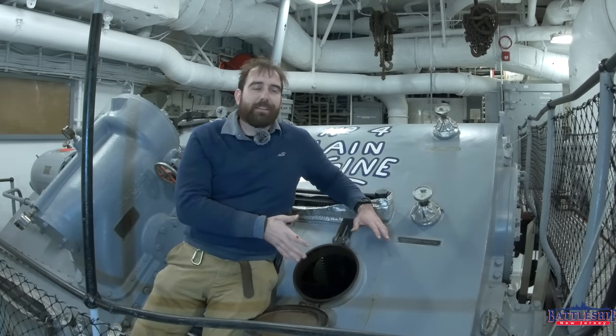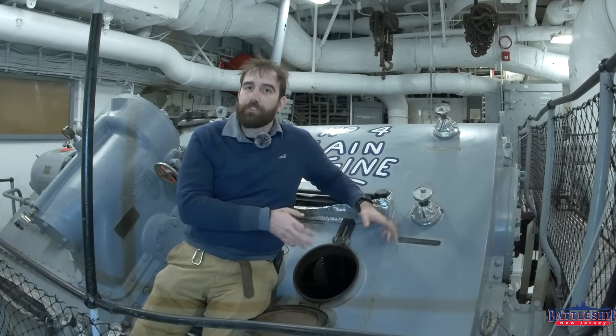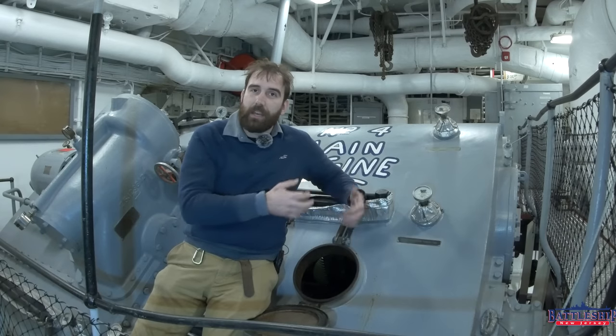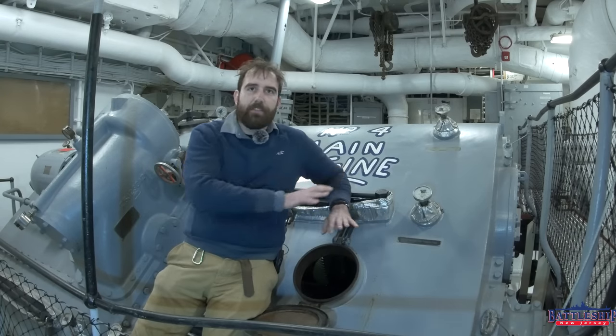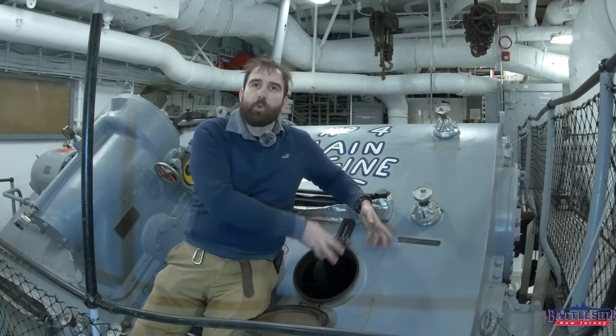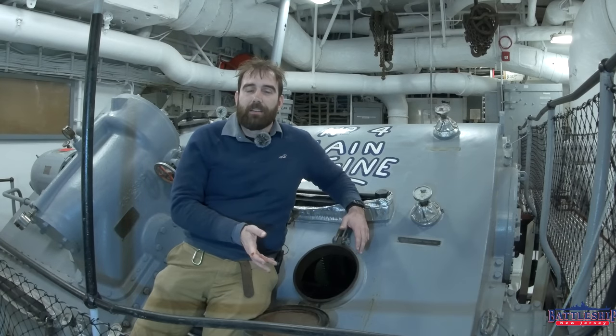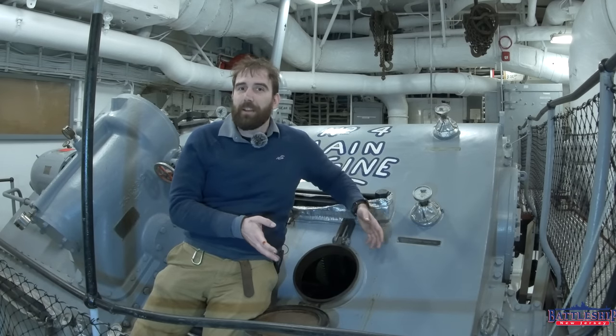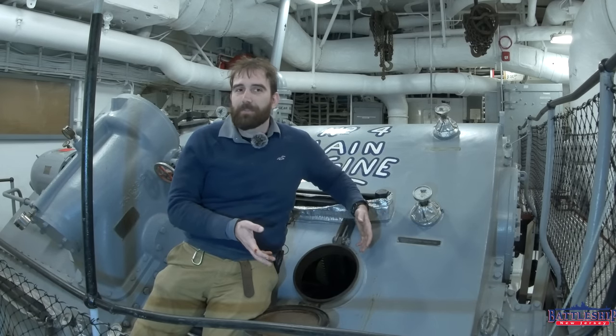It's worth noting that there is a limit to the amount of work you can do to these. New Jersey's number three engine in number four engine room was something like one one-hundredth of an inch out of tolerance — the gears as delivered to the ship. The Navy knew this and never tried to replace or fix it. It was too expensive, too complicated to remove all of this. And even with that, New Jersey is still the fastest. So how much more was wrong in the engineering plants of the other Iowa-class battleships as delivered?